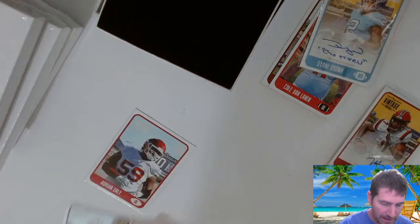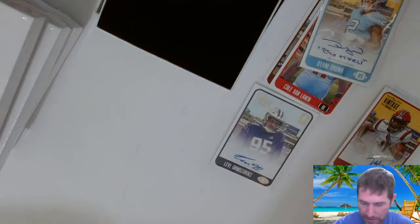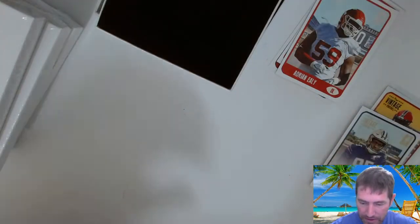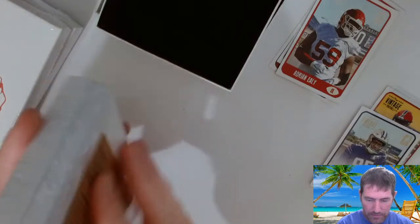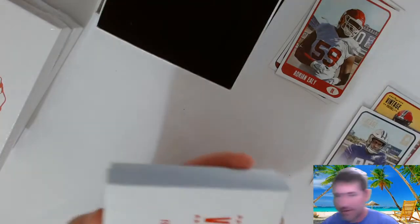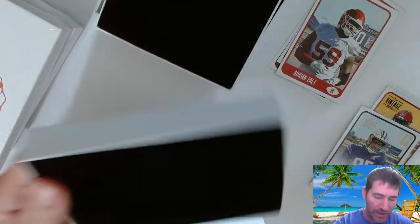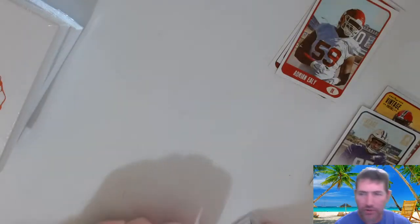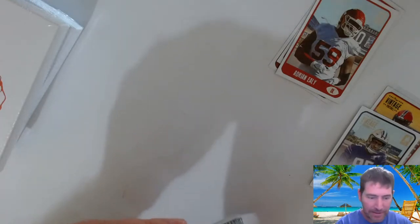I got a nice PC hit there — a Brownie. That's pretty cool. All blues so far though, which kind of stinks since the blues numbered to 400 are the most common. We're getting some players I actually know. The last box I opened, probably the first one out of the whole case, had a Cowboys rookie but the autographs were like seventh-round pick guys.